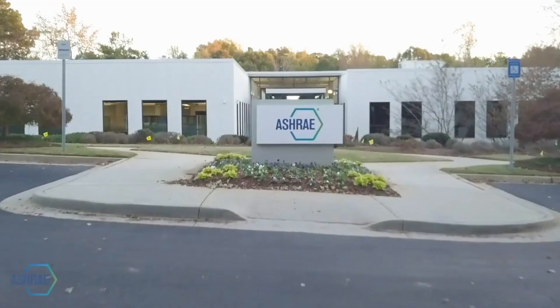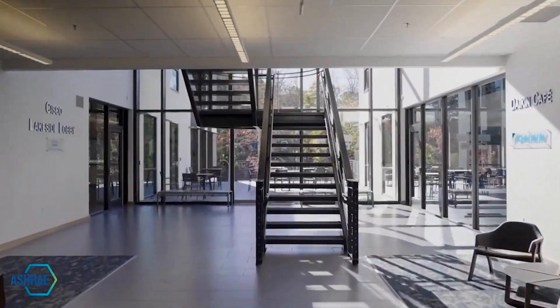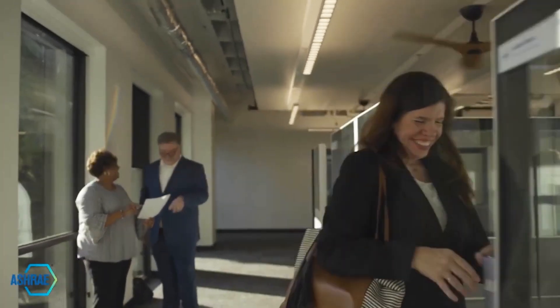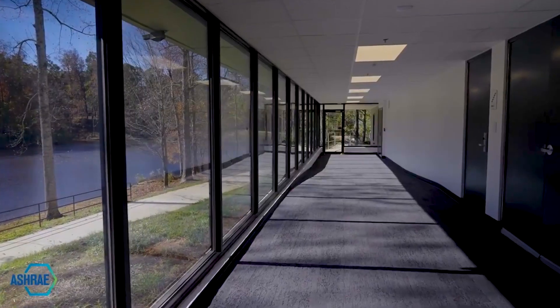My name is Jeff Littleton. I'm the Executive Vice President and Chief Staff Officer for ASHRAE. ASHRAE is a professional engineering society with some 51,000 members hailing from 130 countries around the world. Our mission is to advance the arts and sciences of HVACNR to create a more sustainable world, and our vision is a healthy and sustainable built environment for all.